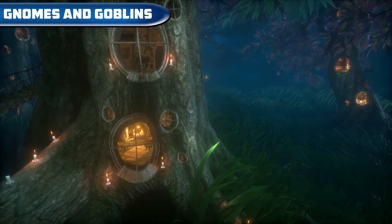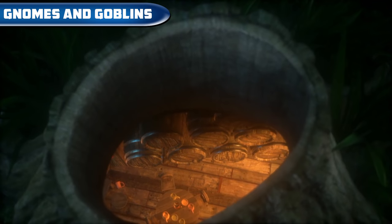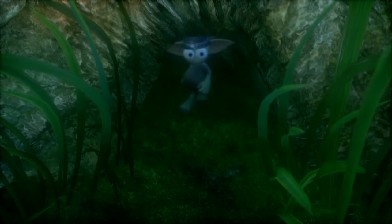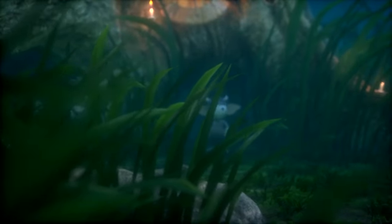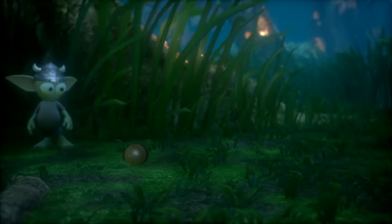Gnomes and Goblins — a graphically stunning story about little creatures that live in a tree. We can watch them living there, and we can also intervene in the action and help these little guys. The game is still in preview but definitely recommended. It is available on Steam VR for free.